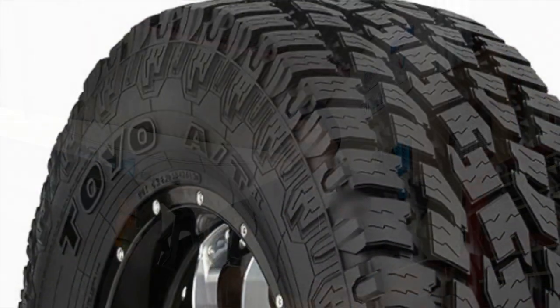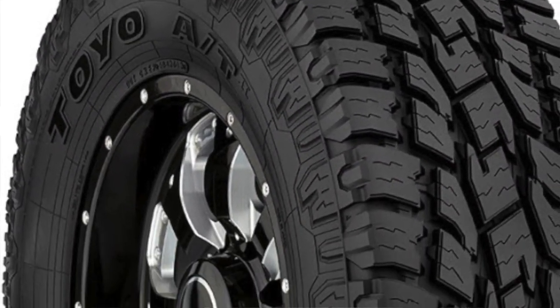G'day, and welcome back to The Shed. In this video, I'm going to give you my long-term review and thoughts on Toyo's Open Country AT2 tyres.